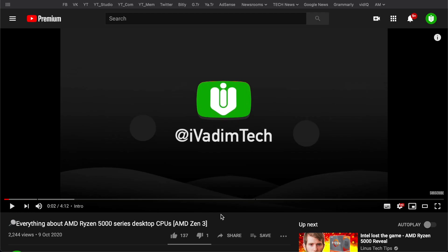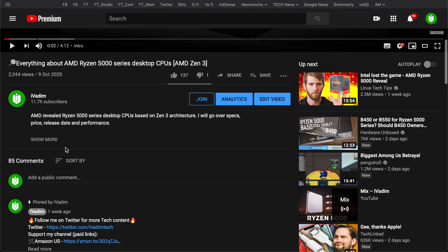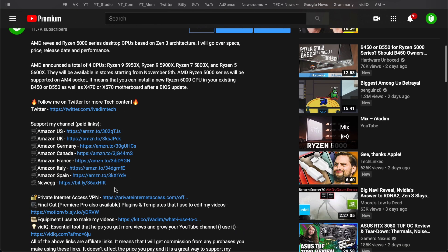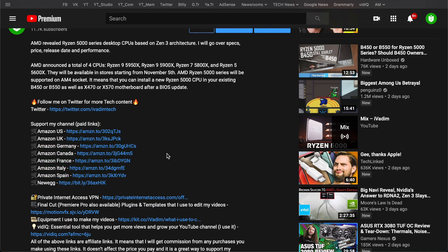I invite you to support this channel by using the Amazon or Newegg affiliate link in the description below to buy your next GPU or other stuff you would normally get anyway. You still get what you need, and the commission I receive supports this channel's growth. Thanks to you, I can work on it full-time, bringing you fresh content as soon as possible.